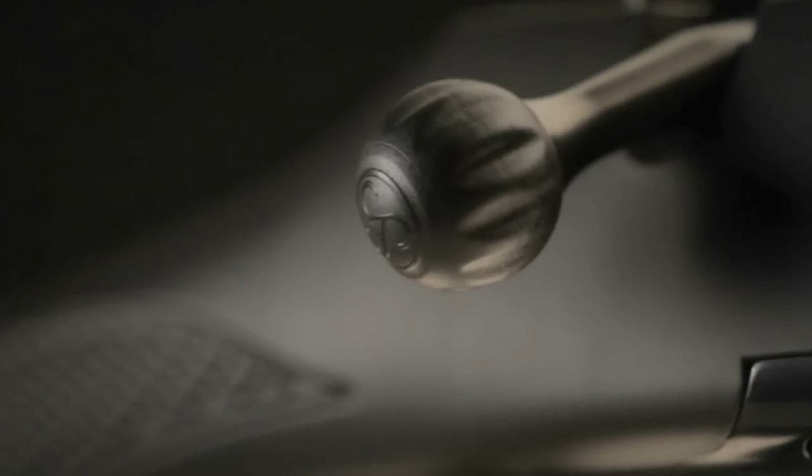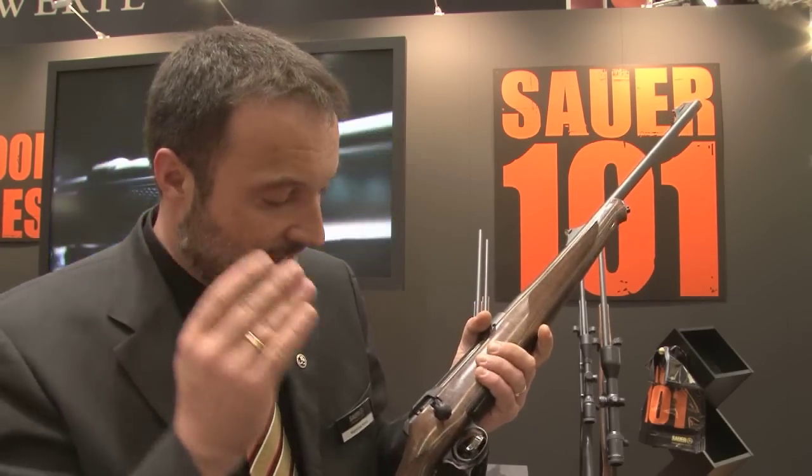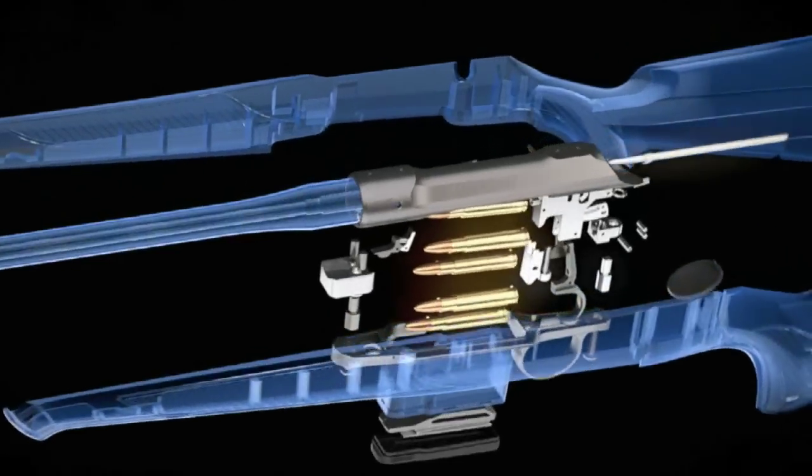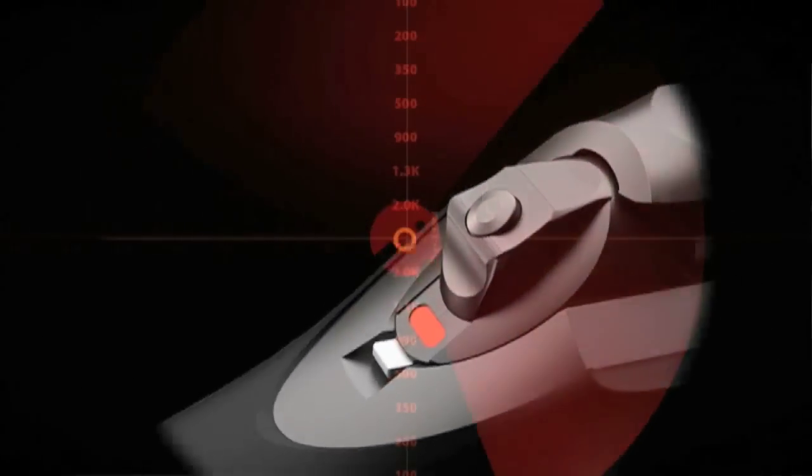Which simply means that even if the gun is in, let's say the Highlands, with a lot of rain and a lot of stalking and creeping around - if it gets really wet and the stock bends a bit, it doesn't affect the gun at all. It will group, it will be dead on zero. So you can be successful even in the worst conditions.